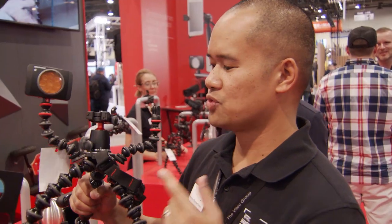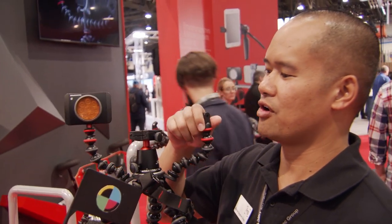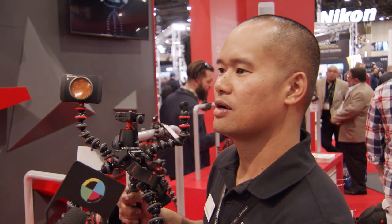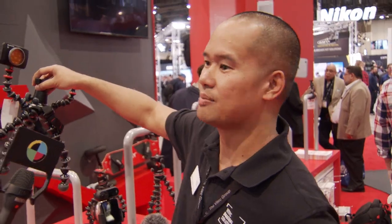Price point on the rig? It is $199 for the whole setup, but you can just buy the rig upgrade — which is the arms and the plate in the middle with the strap — for $44. And that ships now? Yes, you can get it on Joby.com.